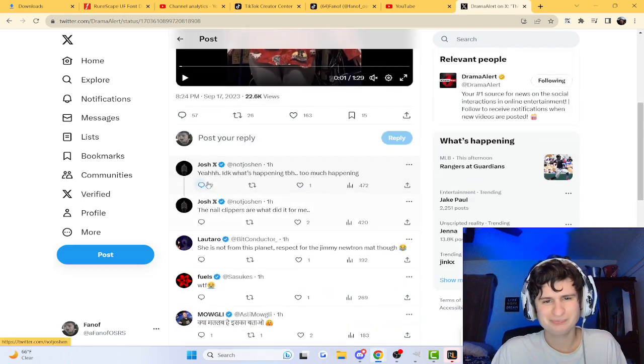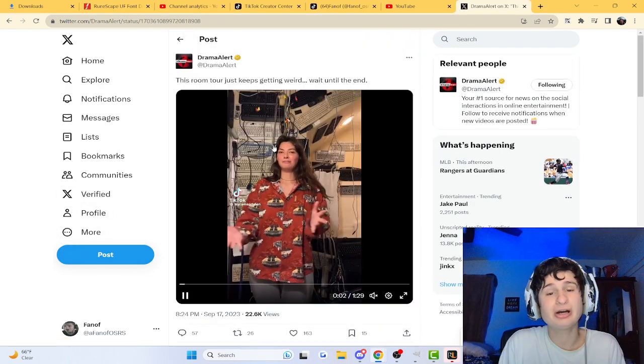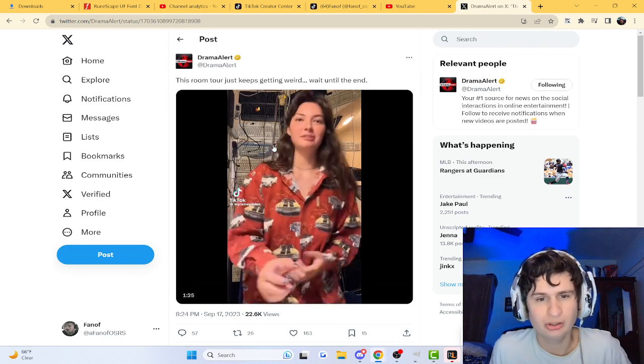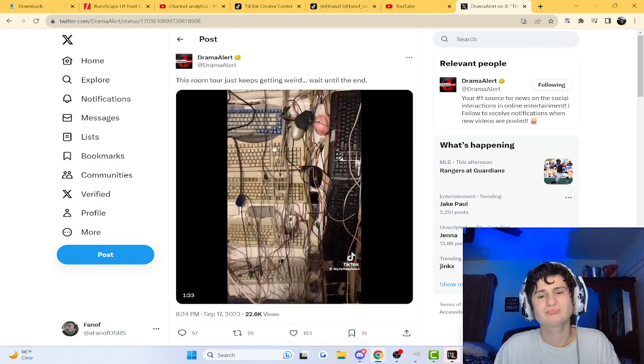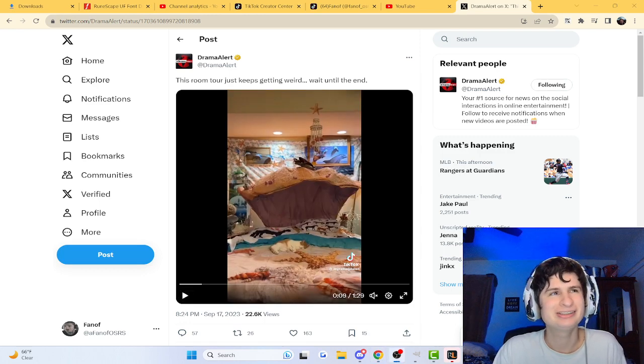Let's look at a few comments. I don't know what's happening — too much happening. Why the nail clippers? Why the keyboards? The keyboards are cool. But no, man, I wouldn't. I just wouldn't.